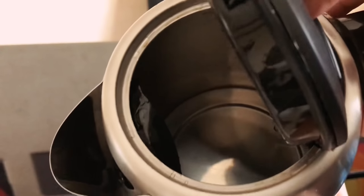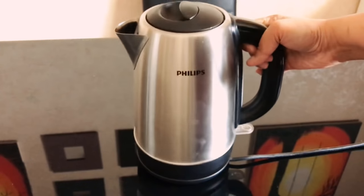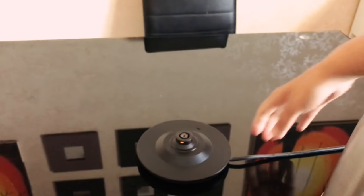This is my Phillips kettle — 1.7 liters, steel body. I use this very commonly in my kitchen. That's the stand for it, and here's the model number.